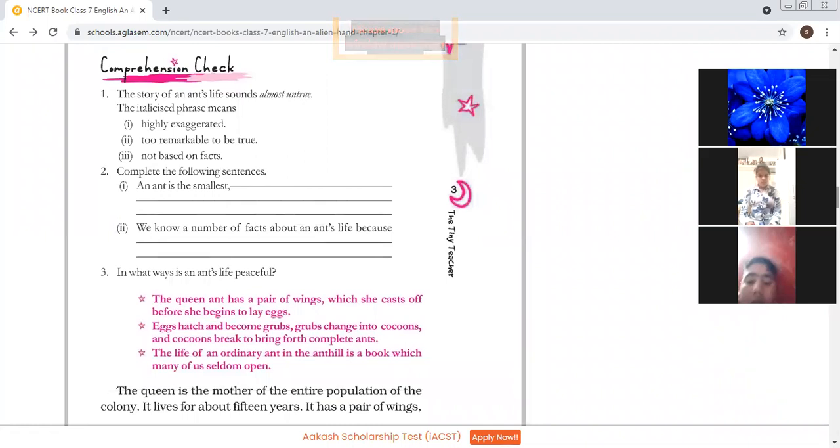Comprehension check: 'The story of an ant's life sounds almost untrue.' What does this mean? It means the italicized phrase has been exaggerated — it has exceeded the normal, it is too remarkable to be true, or not based on facts. It has highly been exaggerated. Complete the following sentence: 'An ant is the smallest but...' — an ant is the smallest but the wisest insect.